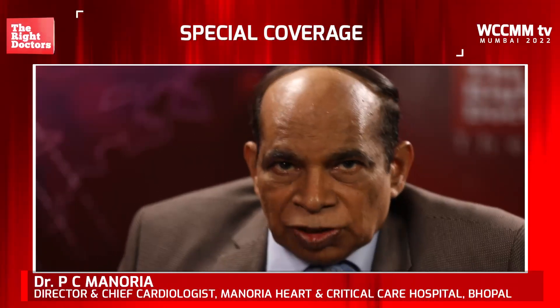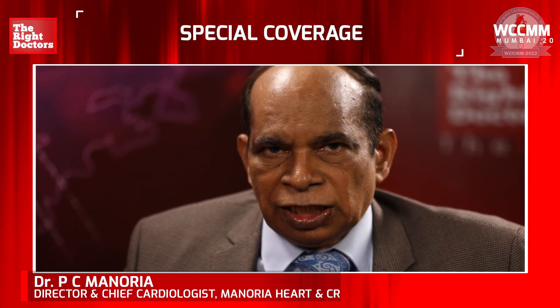I am Dr. Professor P.C. Manuria, Executive President, Second World Congress on Cardiometabolic Medicine, being held at Hotel Leela, Mumbai. With me is Dr. Rajiv Agrawal, cardiologist of national and international repute, with a special preference for lipid management.